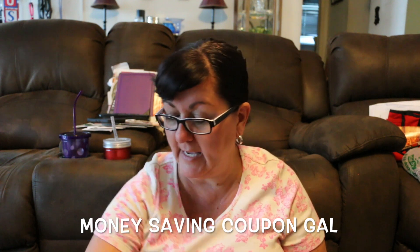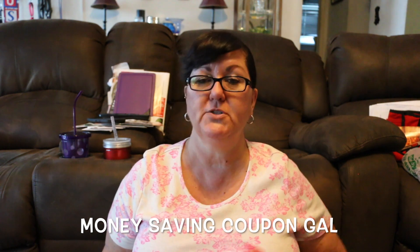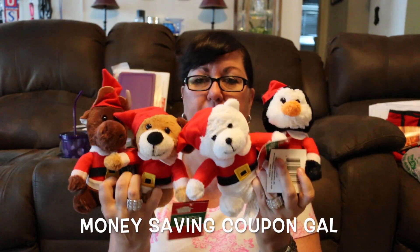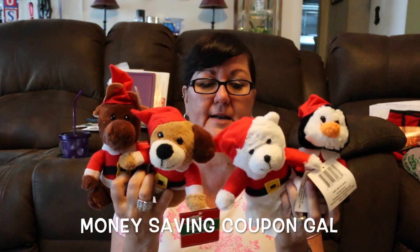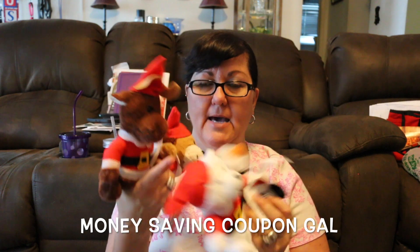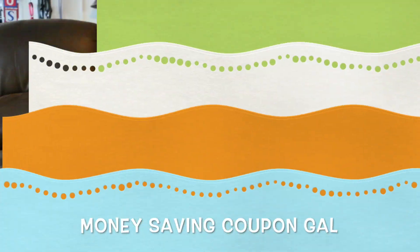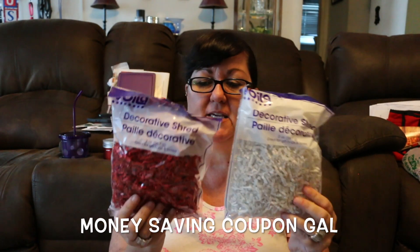This is something new that I have not seen at any of my stores until today — little Santa stuffed animals. You have the reindeer, the dog, the teddy bear, and the penguin. I got two of each because I thought these would be really cute in my gift sets that I'm selling, and I can maybe add a name or the year on the hat. I thought they were really cute. I got another package of the red and white shredded paper for my gift sets.